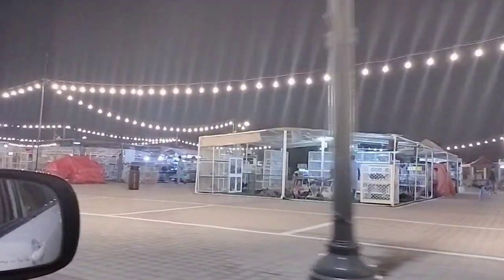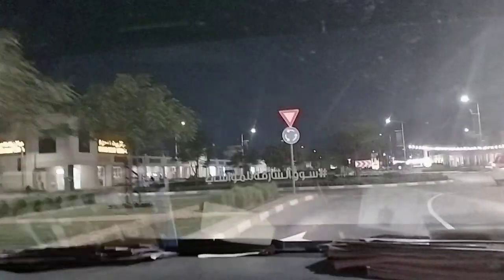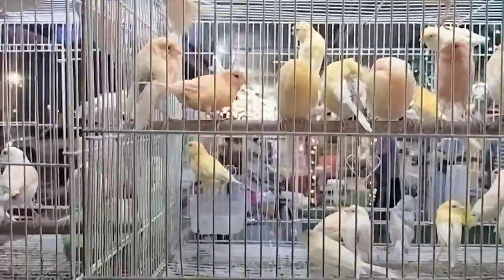We are already here at the entrance. This is the livestock market. In the first entrance, you can pick up birds and animals. There are birds that are very colorful.